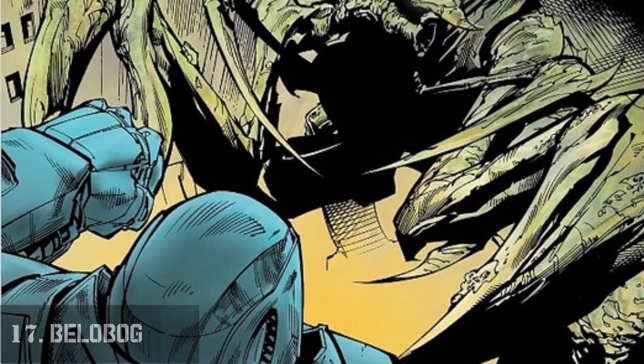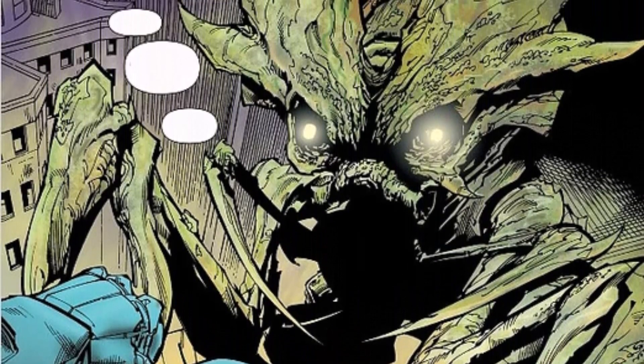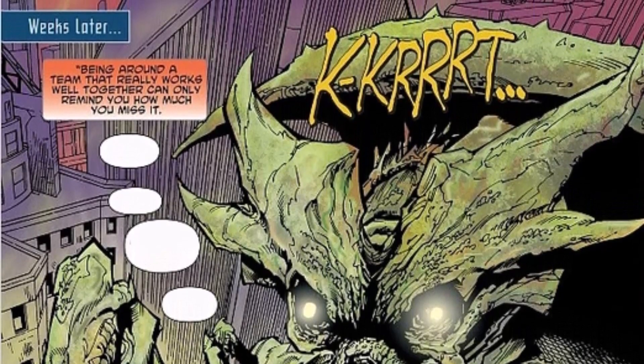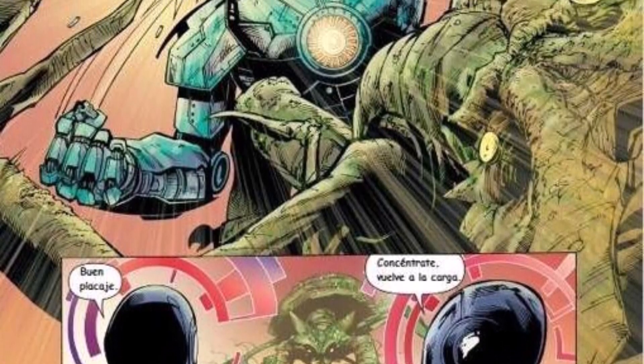Number 17: Belobog. This is another simulated kaiju seen in the Jaeger Academy, set for the same training role as Verociter. Belobog's appearance is different though — it is a mixture of a crustacean and an insect. Its broad shell protects everything from the head down. It walks on multiple short legs and uses pincers as a means to attack its enemies during melee combat, especially the Jaegers.